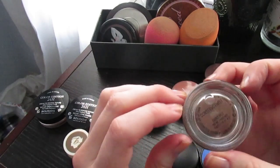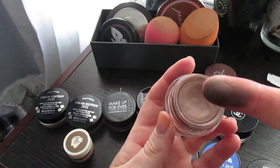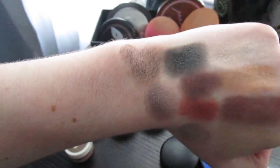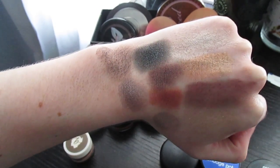This is my only MAC Paint Pot, in Constructivist, which I won from Lorraine. It's a beautiful brown color — it looks a bit rough swatched on my arm, but on the eye it's gorgeous. Look at all those pretty shades together.